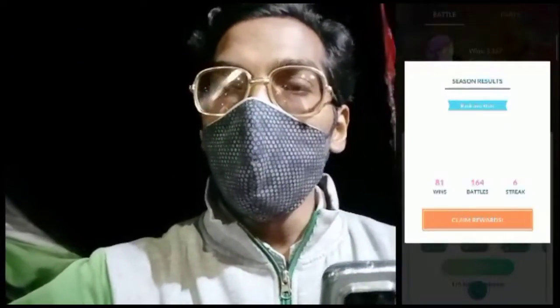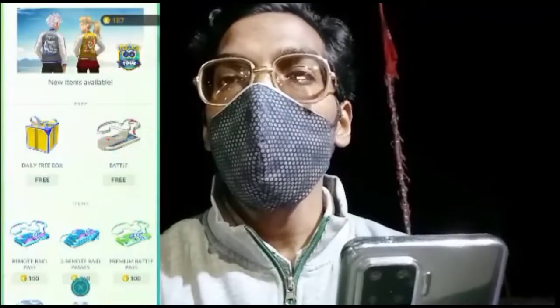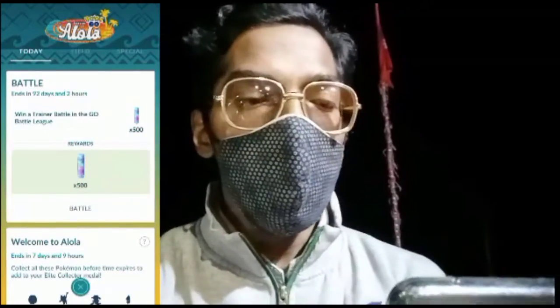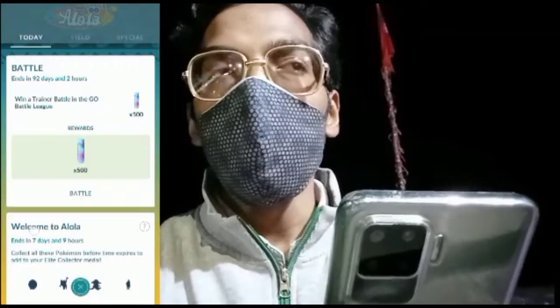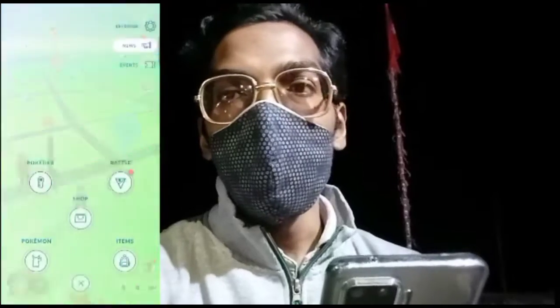Starting from today, the new Season of GO Battle League has also started. In the shop there's a special ticket available for free. When you claim it, you'll see a special limited research in Today's View that tracks your GO Battle League progress. There's also a battle research ending in 21 days and 16 hours — complete all the tasks before time runs out to unlock another special research with stardust and other rewards. Be sure to claim that free ticket from the shop!